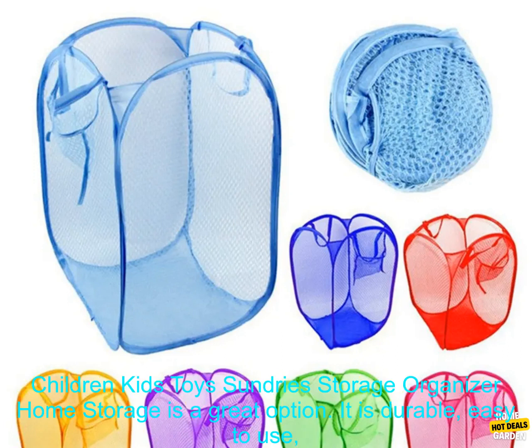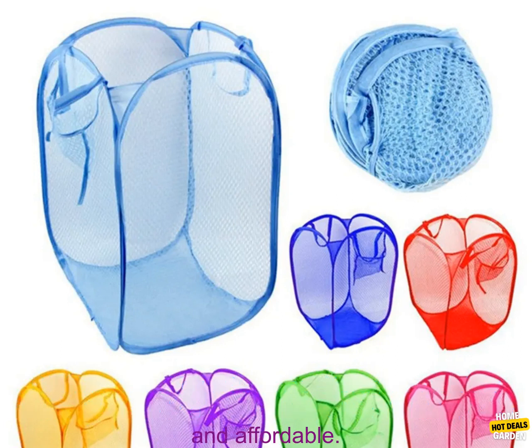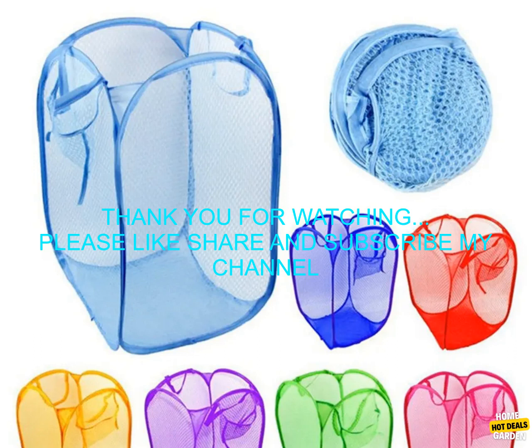If you are looking for a way to keep your home organized, then this cartoon sorting basket storage organizer is a great option. It is durable, easy to use, and affordable.